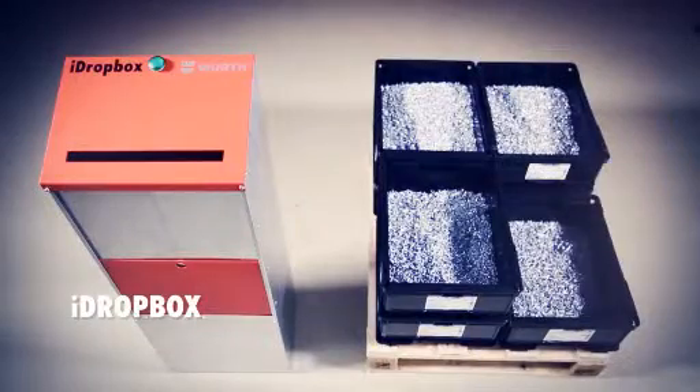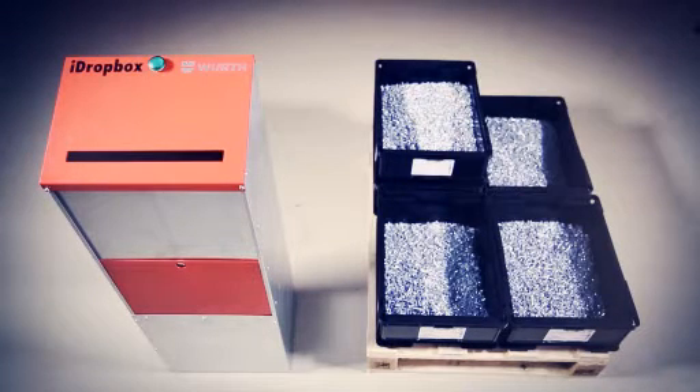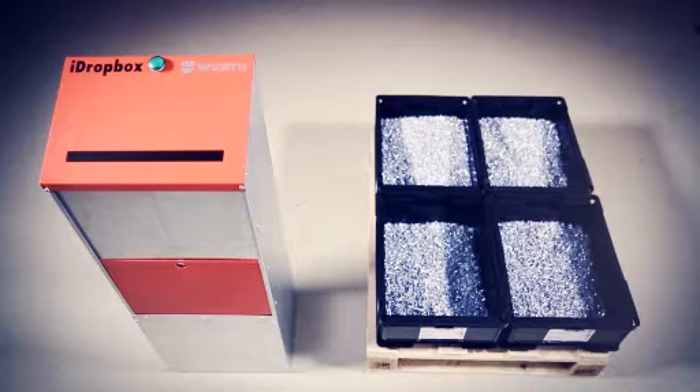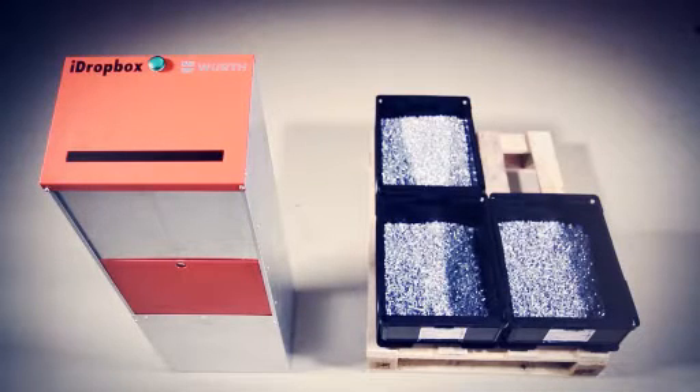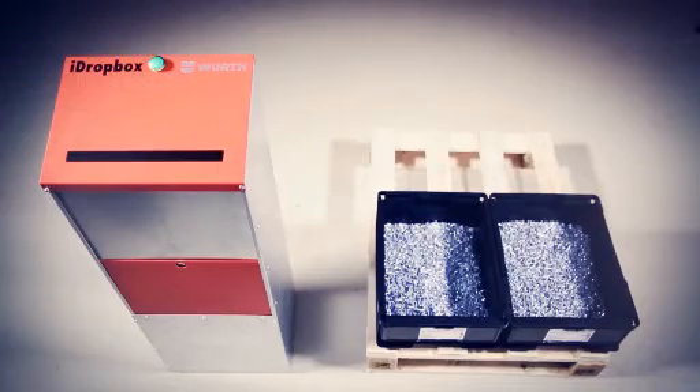iDropBox is suitable for Kanban pallets. A Kanban pallet card with RFID tag is posted through an intelligent letterbox, thus triggering data transfer. A lamp indicates that the data has been transferred successfully.